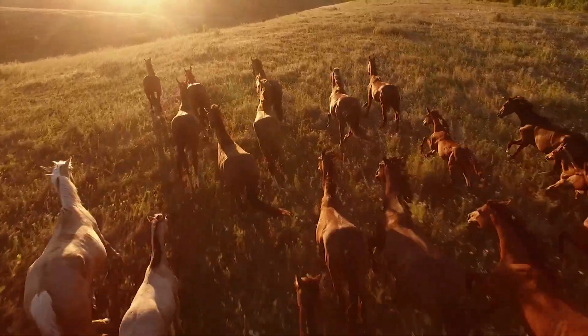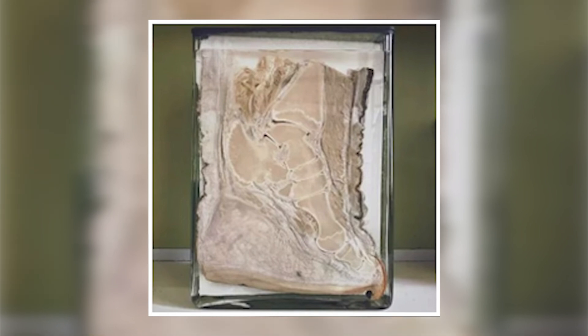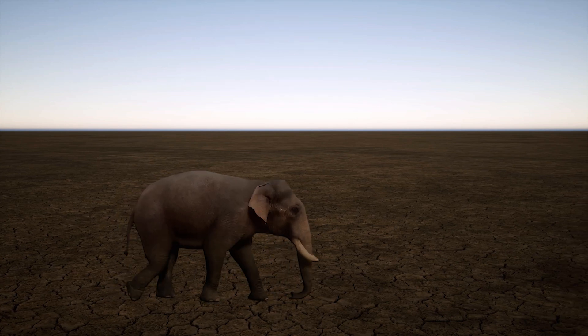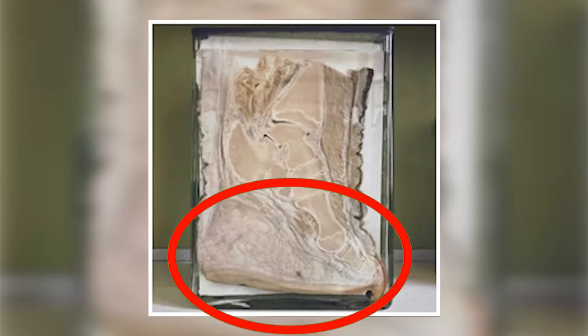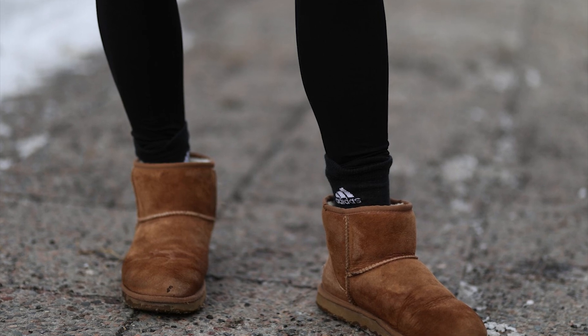Animal pictures never stop amazing us. Look at this picture showing the cross section of an elephant's foot. You might notice how similar it looks compared to a human foot. Digitigrade walkers like elephants technically walk on their toes, whilst the heel is cushioned by a fatty pad. This is also an interesting image of a human foot inside a Ugg boot — see the similarity?